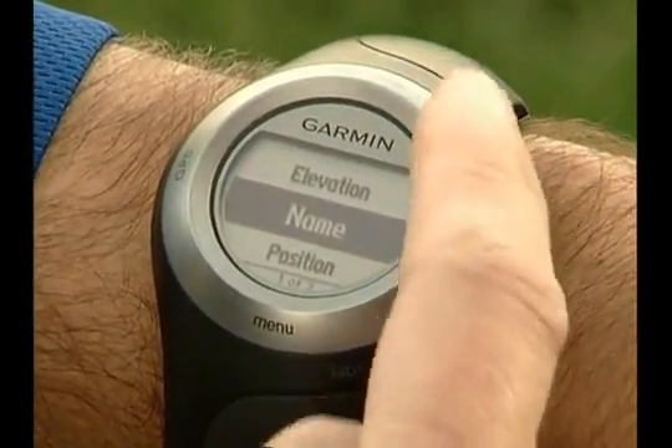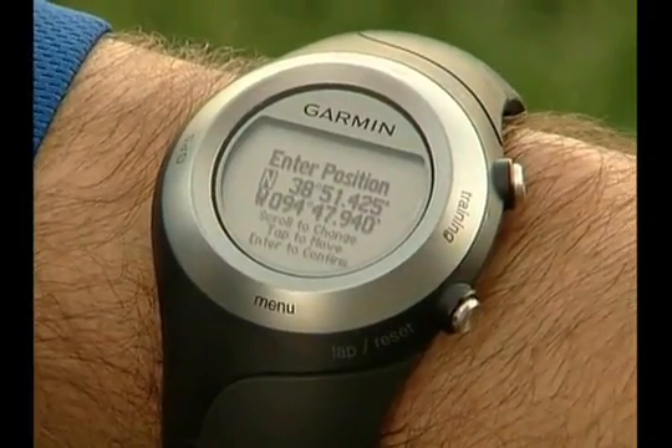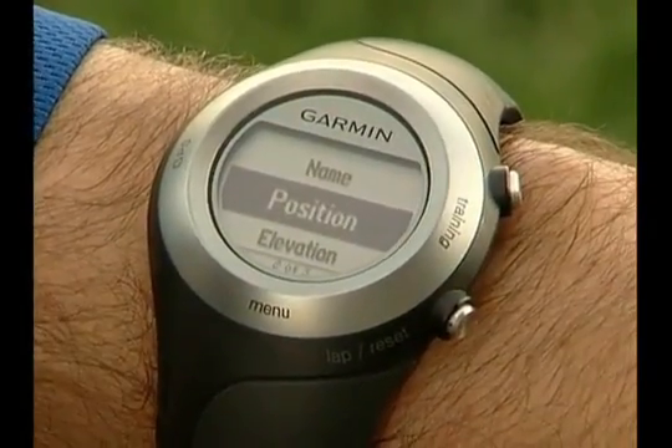Press Enter to edit the location. The position option lets you mark a location if you know the GPS coordinates — press Enter and then follow the directions on screen: tap to move, scroll to change numbers, Enter to confirm. You might use this option if you're doing some geocaching on your run or hike, or if you're headed to a location that you've heard about and you have the specific lat-long coordinates.